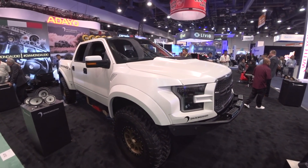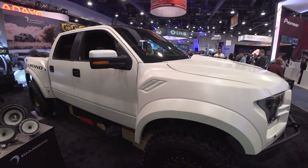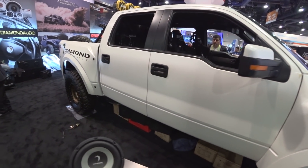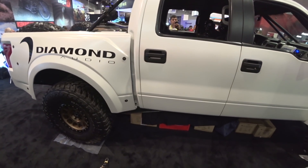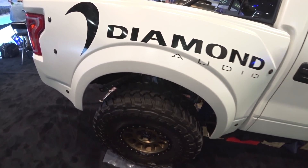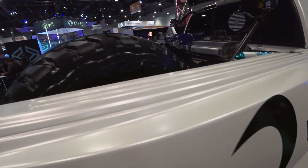I would pay literally some money to watch someone trying to manoeuvre this around the villages where my parents live. It makes the Bentayga look like a matchbox car. It's just absolutely ridiculous.